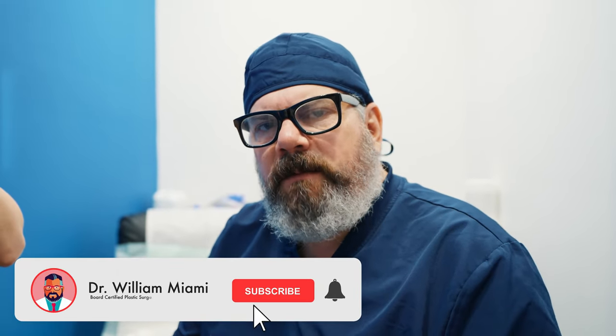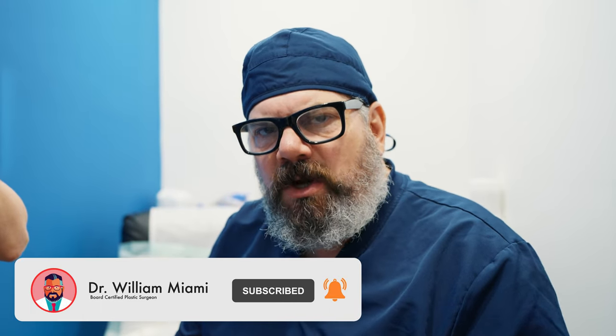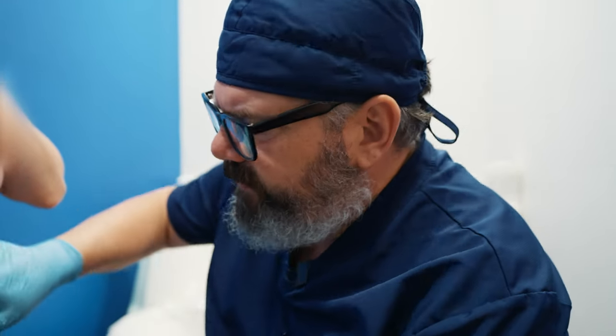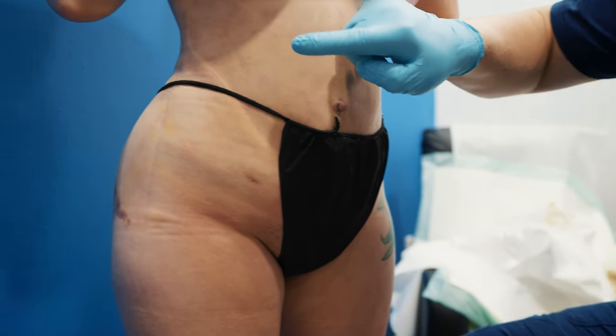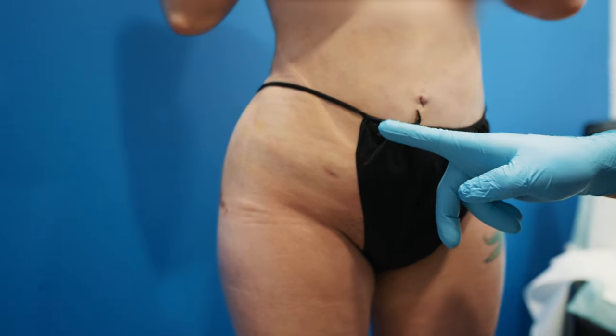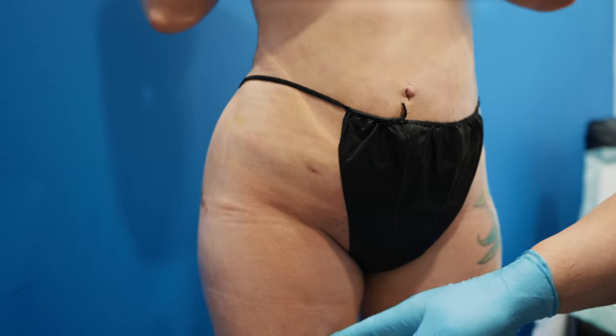Hi, it's Dr. William. I want to show you something that I'm seeing more and more frequently, and we're starting to see consequences of it which are not good. She's allowed us to film here. She's had a BBL — she's two weeks out from a BBL — and look what's going on. She's got an infection here.